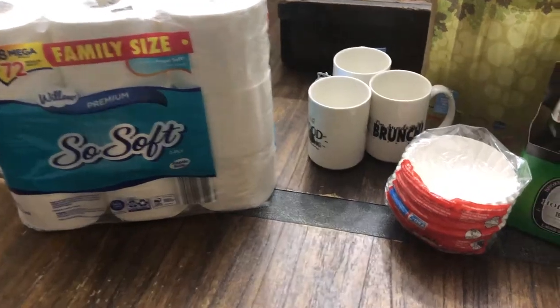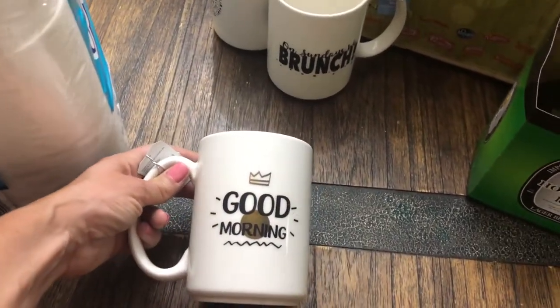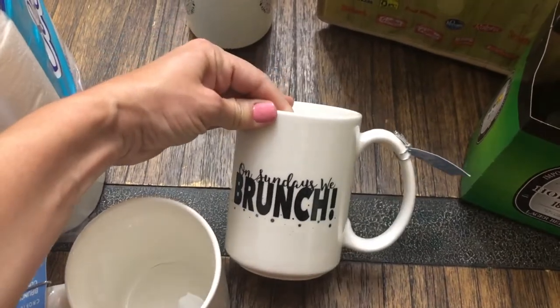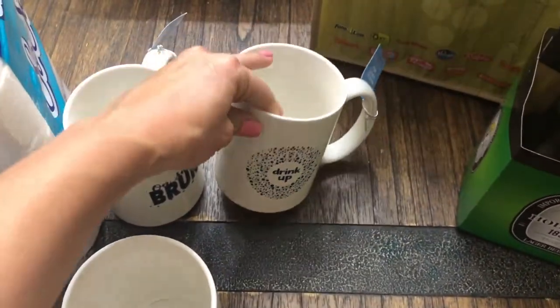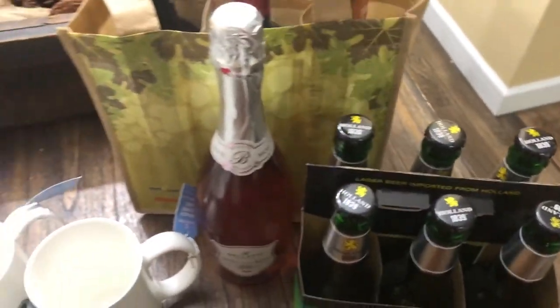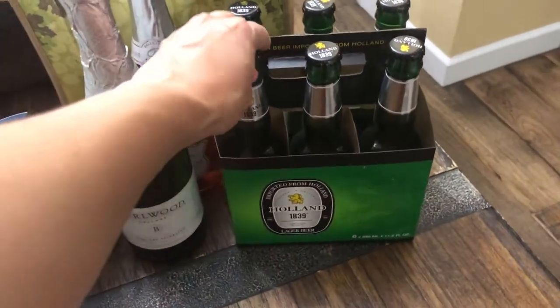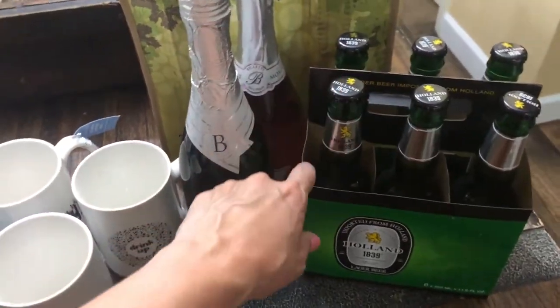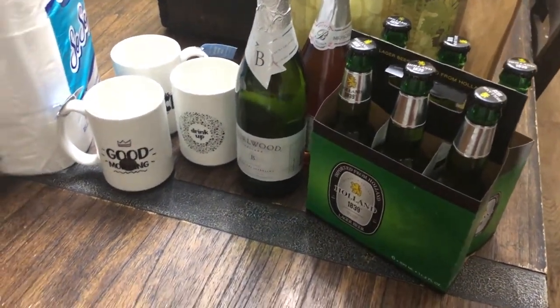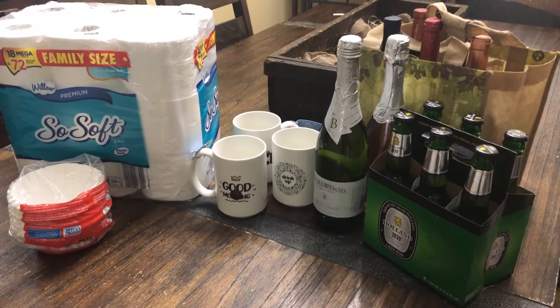I got a couple of things at Walmart — I'm trying Aldi's toilet paper for the first time to see what we think, and I had to stop at Walmart for coffee filters because I couldn't find any at Aldi's. Aldi's did have these really cute white mugs — one says 'Good Morning,' one says 'On Sundays We Brunch,' and one says 'Drink Up' — and they were $2.99 each, so I got those. I also got wine, a sparkling rosé, an extra dry sparkling, and a pack of beer for Dean — he's never had Aldi's beer before but my brother-in-law likes it, so we'll see.